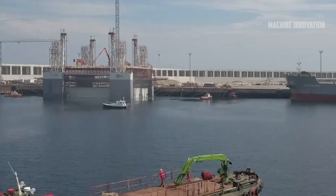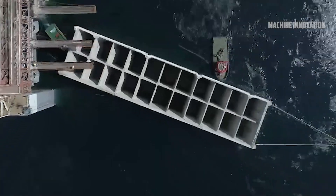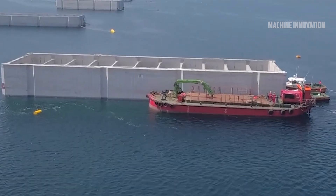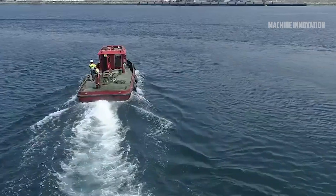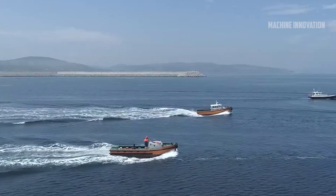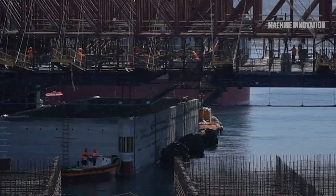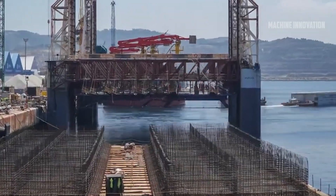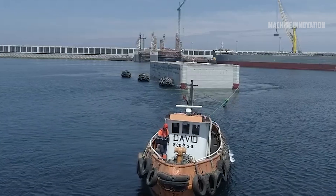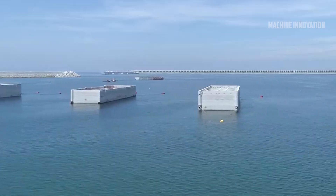The entire process, from formwork installation to transportation, required exceptional precision and coordination. The outer harbor of A Coruña, specifically the area of Punta Languistera, was selected as the construction site for the caissons due to its deep drafts, spacious areas for large-scale operations, and wealth of experience in marine construction. For nearly a year, the site was transformed into a bustling hub of activity, where engineers, construction workers, and specialized maritime experts worked together to manufacture the caissons. This project generated over 100 jobs in the area, boosting the local economy and providing valuable work experience in high-tech marine construction.